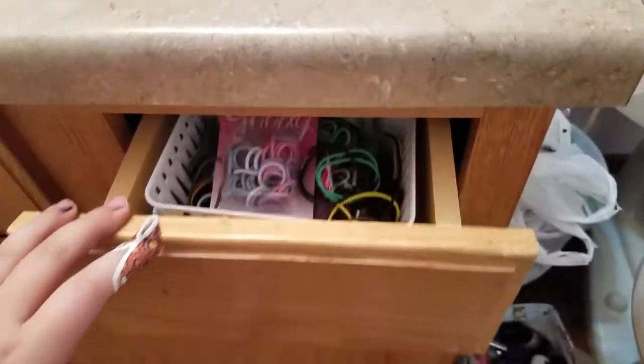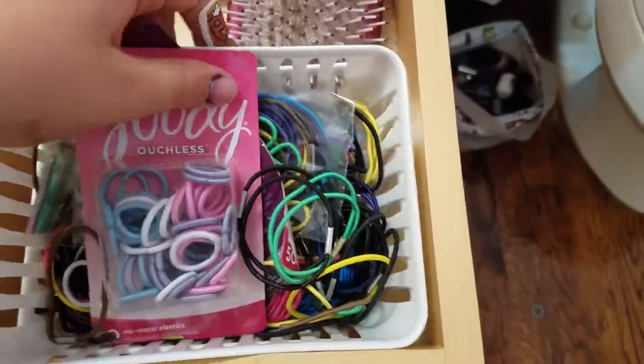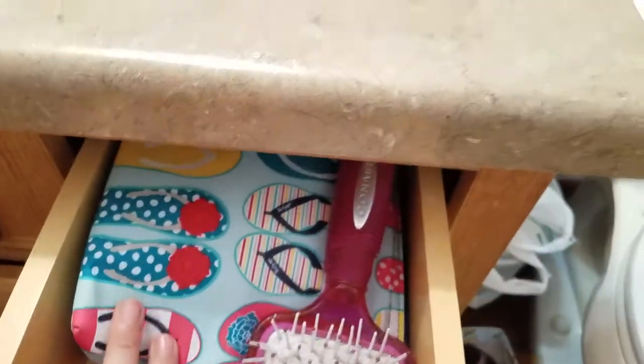Back to my bathroom. This is my hair drawer. I have some hair ties, and I have bobby pins under here, and other stuff — more bobby pins, my comb, my hairbrush, and all of the headbands in here, which are full.